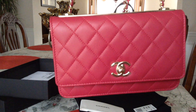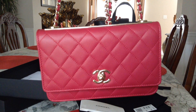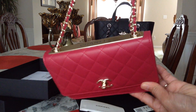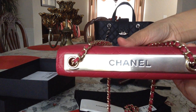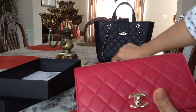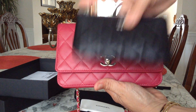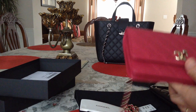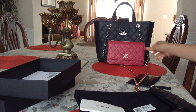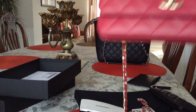Here's the Chanel Walk in Trendy CC in dark pink. Just want to show you guys — thank you for watching.